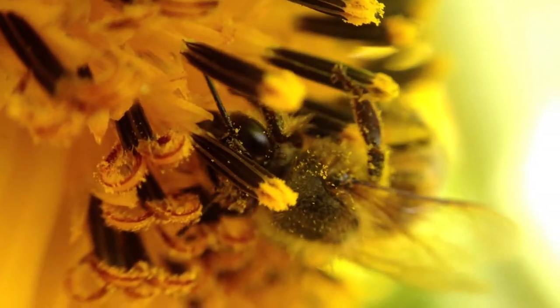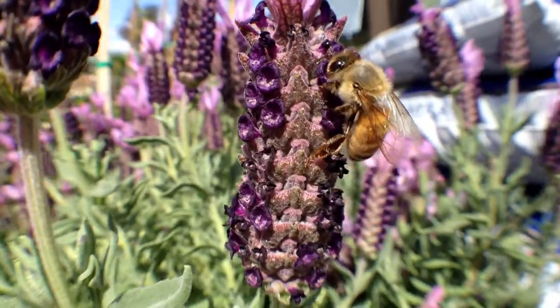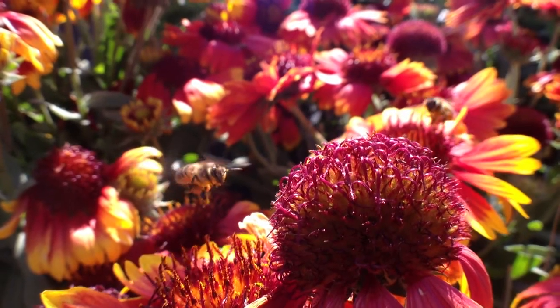Bees have evolved alongside plants throughout all of time. The bees' role is to spread pollen and nectar from plant to plant so that plants may reproduce. In other words, they spread love like little cupids.